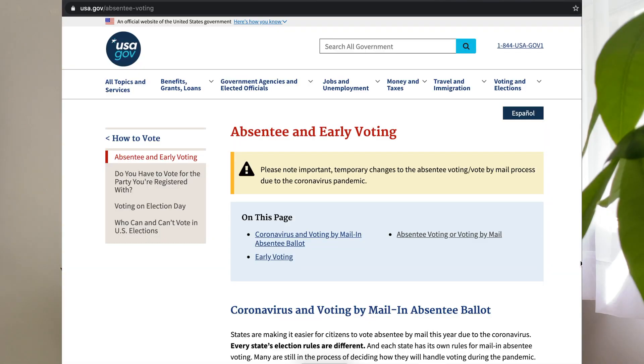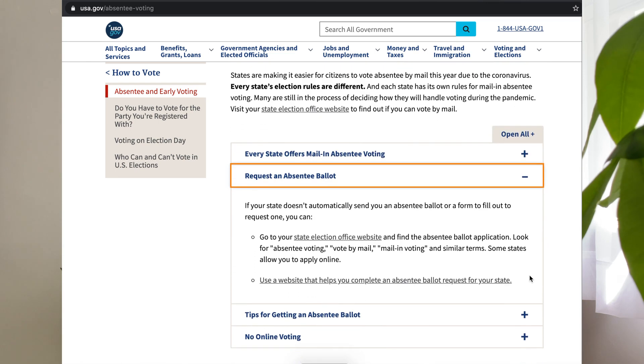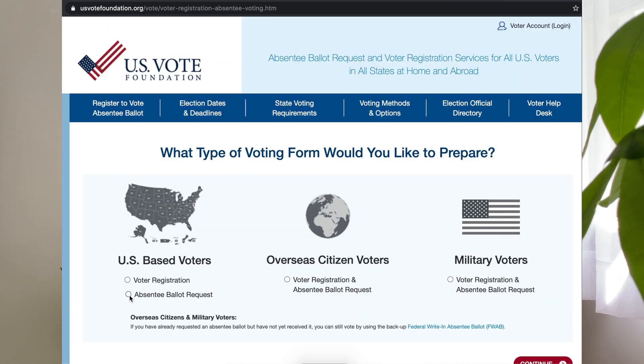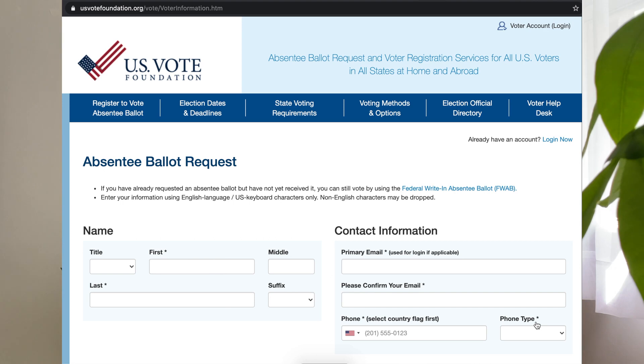To request a mail-in or absentee ballot, click the link in the description that says 'absentee voting.' Scroll down to where the plus signs are and click the one that says 'request an absentee ballot.' Click the second link that says 'use a website that helps you complete an absentee ballot request.' Click 'absentee ballot request' and continue with all the basic information. Filling out this information will allow you to be registered for an absentee ballot, which means it'll be delivered to your door in an envelope where you don't have to go to the polling place in person. You could be thinking, 'I think I've done this before — do I need to register to vote again?' Maybe. If you received your voter registration card in the mail already and all the information on it is correct, you don't need to register to vote again. You're all good.